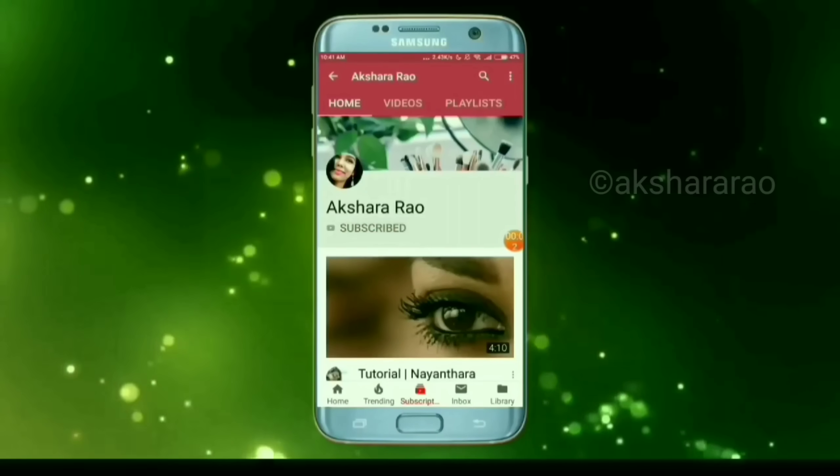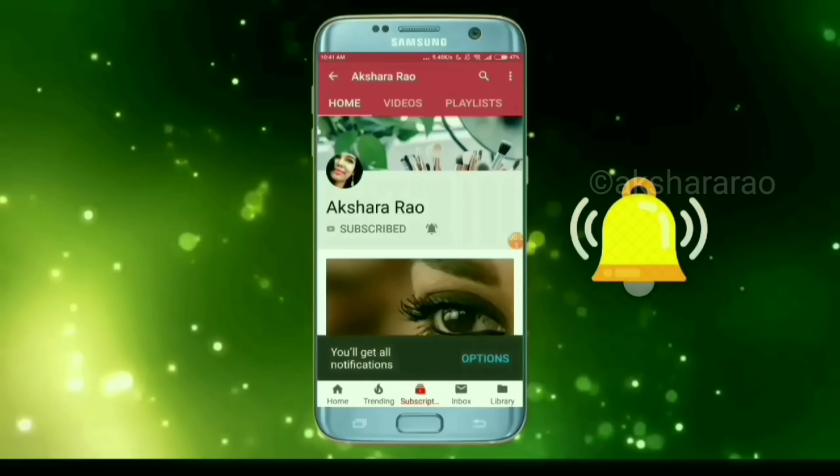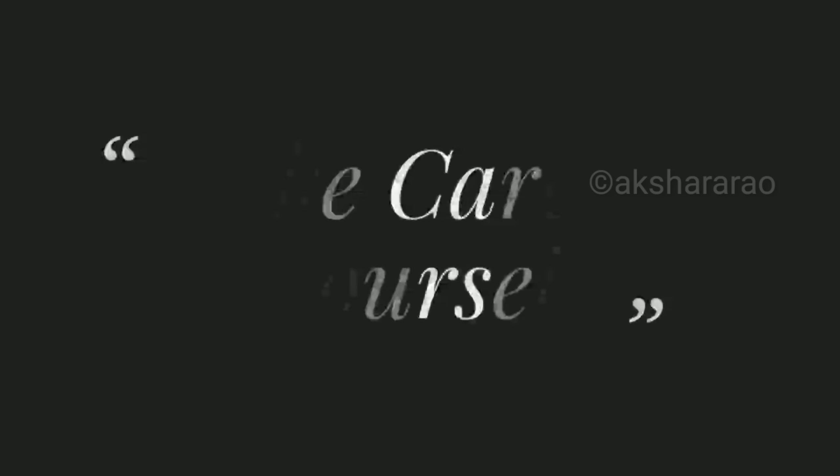I hope you liked this video. If you like it, please subscribe and press the bell icon for notifications. Until I meet you next, this is Raksha saying bye-bye and take care of yourself.